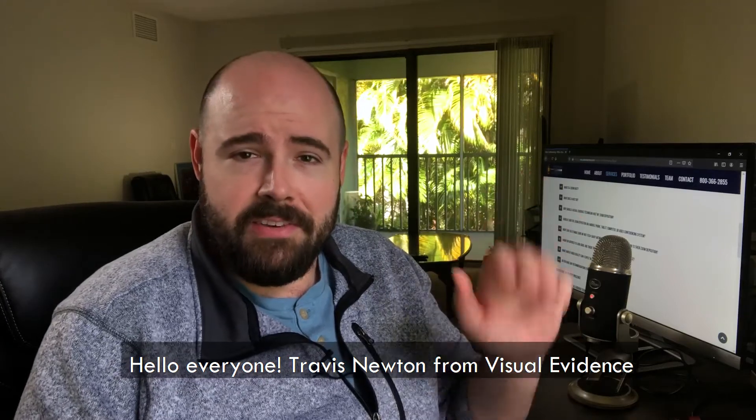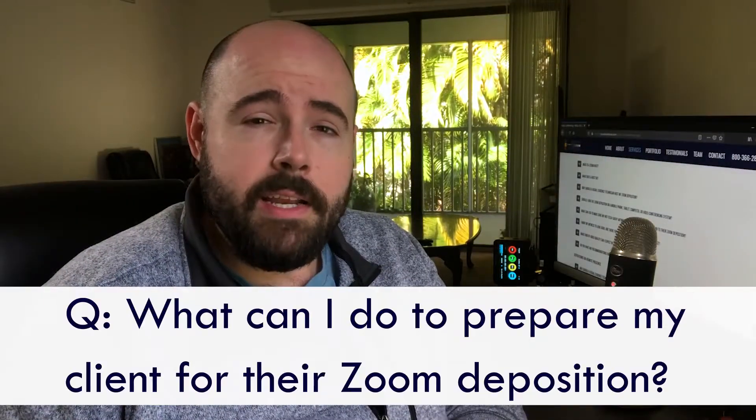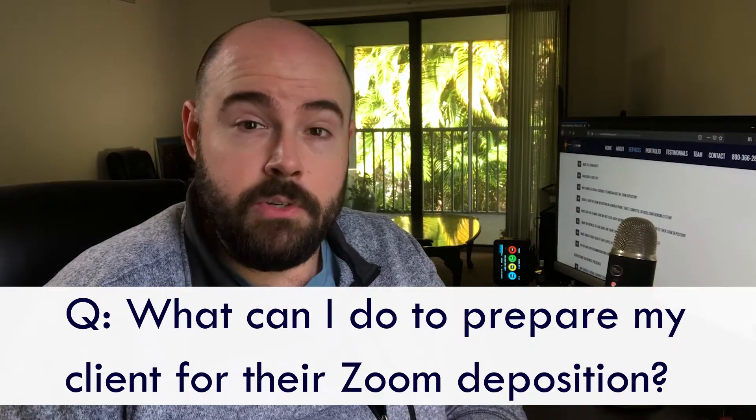Hello everyone. Travis Newton from Visual Evidence back again to answer your frequently asked questions about Zoom. Today's question is: what can I do to prepare my client for their Zoom deposition?